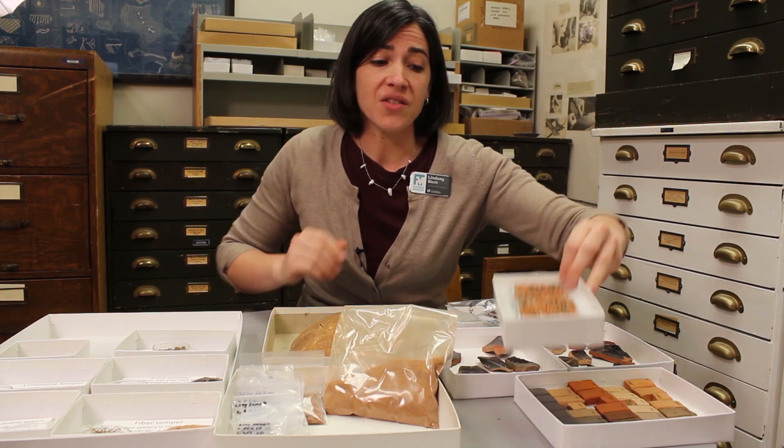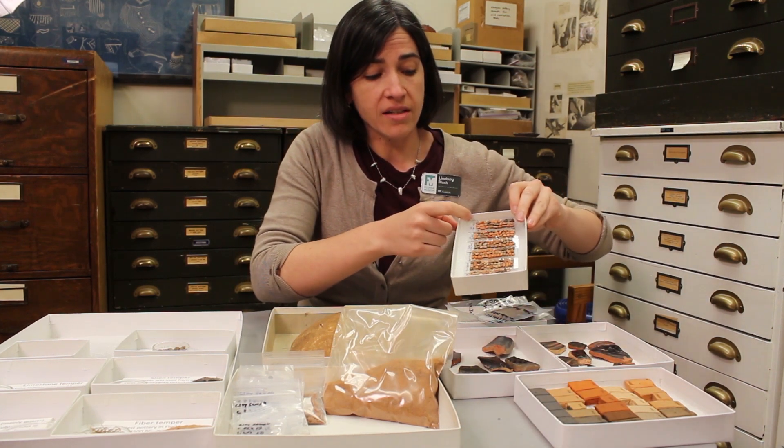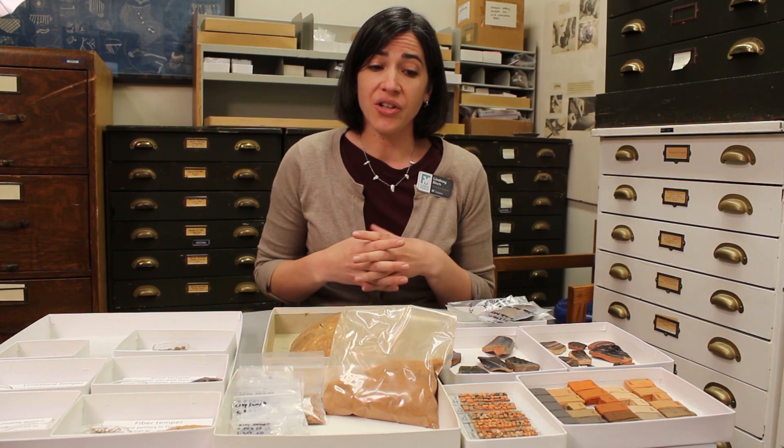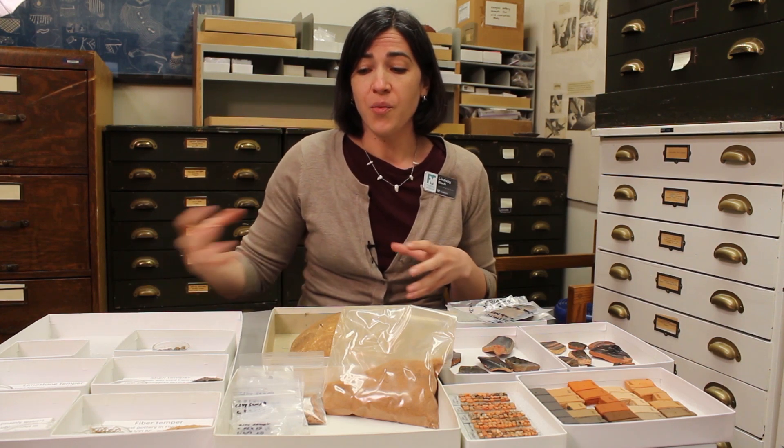We can also look elementally and actually see with mass spectrometers and nuclear reactors what pottery is made of. These samples — each one is a pottery sample, there are about 40 on each of these microscope slides — will go into a laser ablation inductively coupled plasma mass spectrometer, where we can get the elemental analysis on them. From that we can learn where things were made, and where they were made and where they were found are often two different places. That's a really great way for us to understand people and pots moving across the landscape in the past.